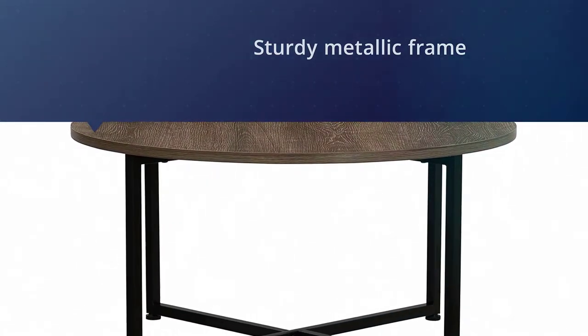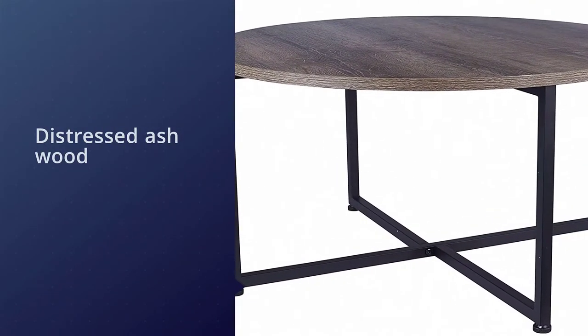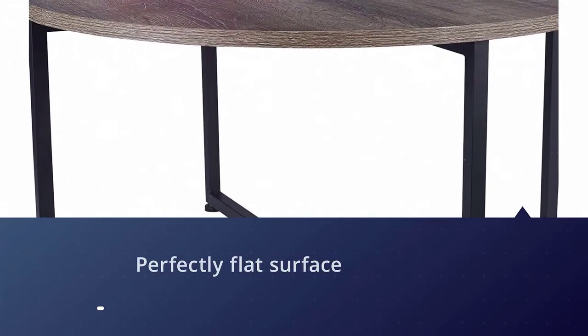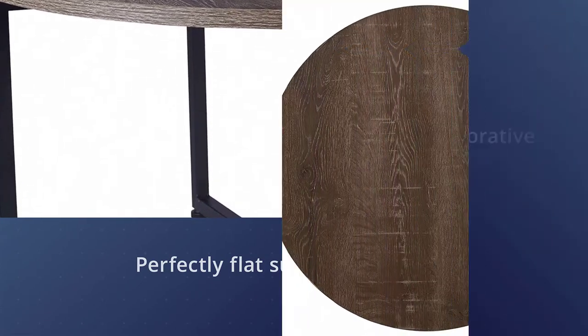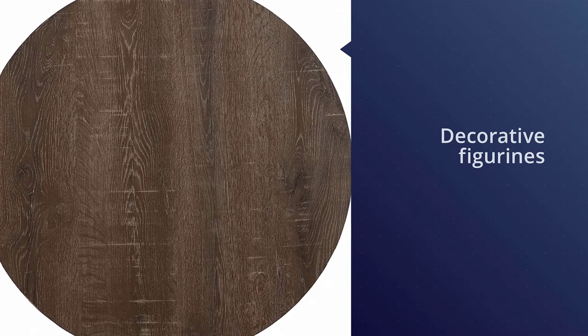Or backyard by keeping this coffee table there. It is a round table with a sturdy metallic frame. The metal frames are really strong and will hold the table sturdy. The distressed ash wood lends a rustic touch to your decor and can give you a perfectly flat surface to keep your decorative figurines and of course a cup of coffee.